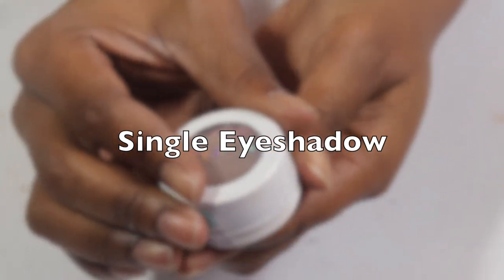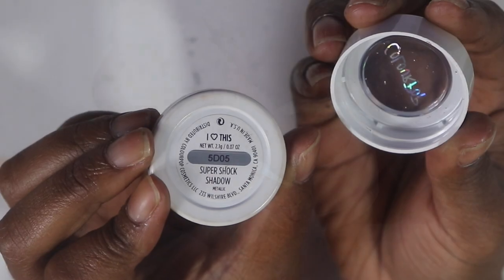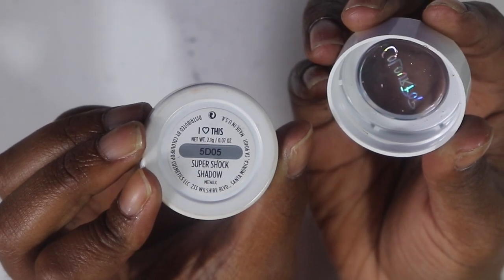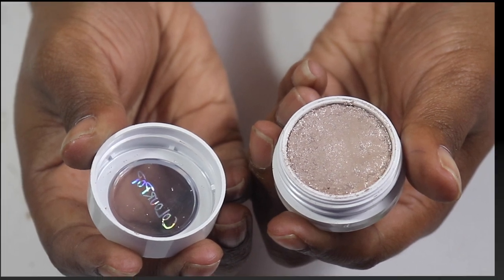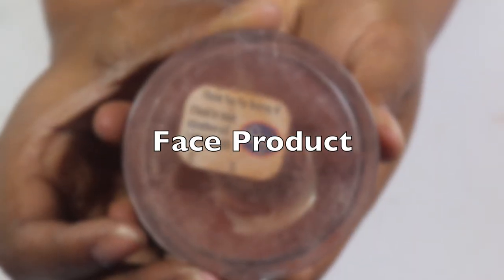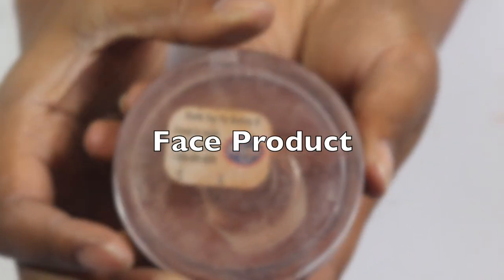Now that we got that all out the way, let's start off with this one single eyeshadow by ColourPop. I've been having this for a while now.